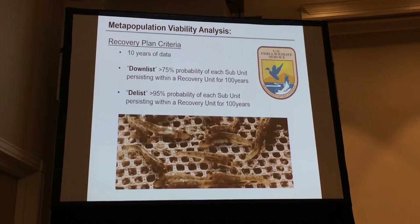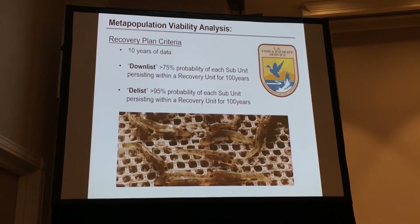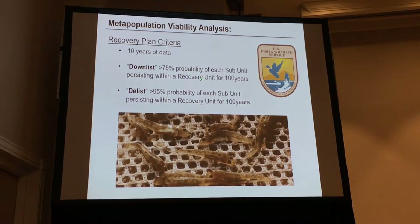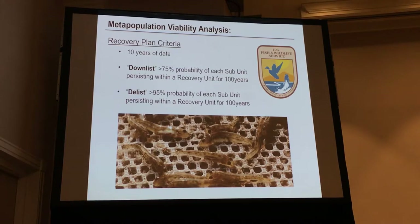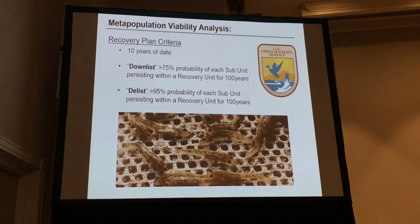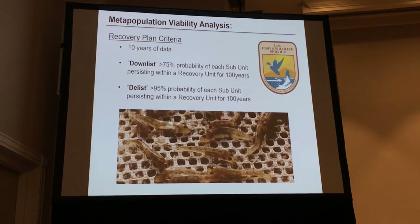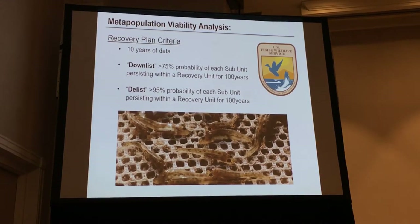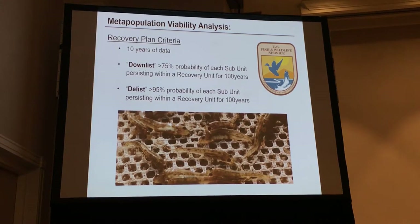For the metapopulation modeling in the recovery plan, it states that at least 10 years of presence-absence surveys need to be done to inform the model. When you run the model, in order for the species to be downlisted from endangered to threatened, it needs a 75% probability of persisting for 100 years or more. That criteria must be met for every single metapopulation subunit — not just the entire coast — which is difficult. What's even more difficult is that we don't have 10 years of data, since the fish was listed in '94 but there haven't been a lot of surveys.